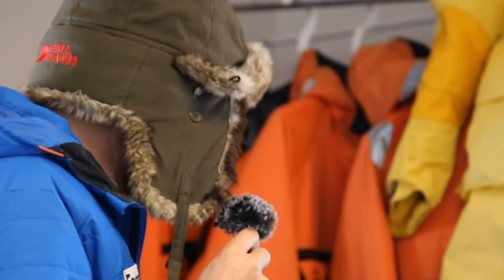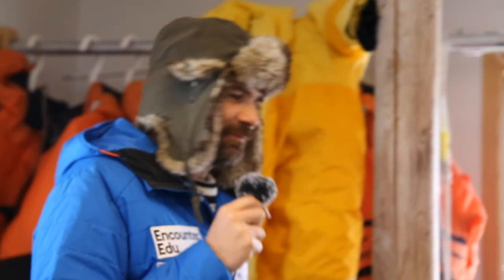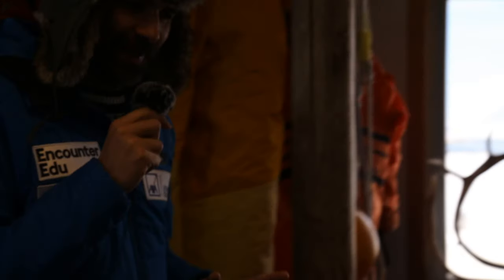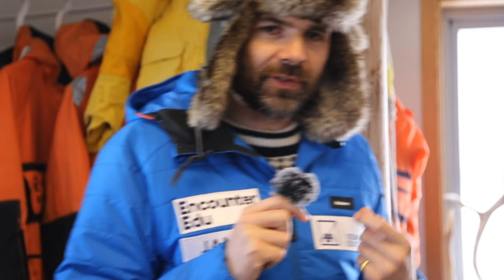Beyond the big suits, the important thing is insulation: a nice insulated jacket with padding inside, a good thick woolly jumper, and a base layer underneath. One of the most important challenges is keeping fingers warm, because you're often doing fiddly jobs - using a camera, film equipment, electronics, or doing sampling with nets, screws, and catches. The warmest gloves simply can't do that fine work.